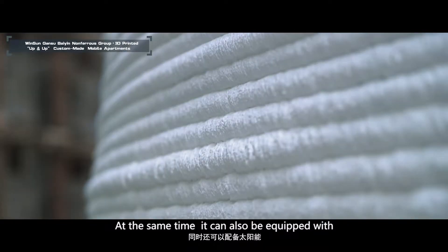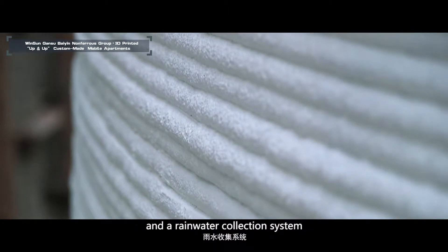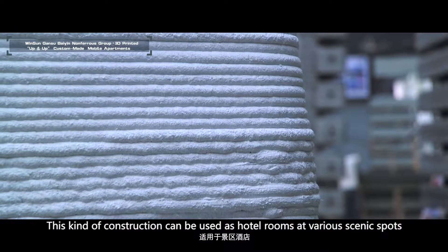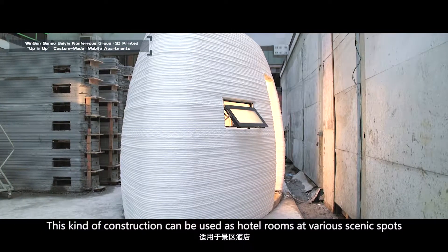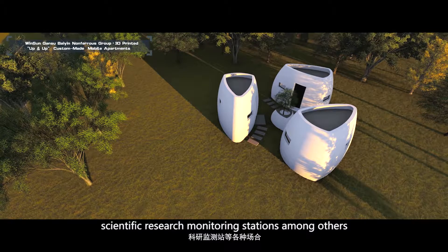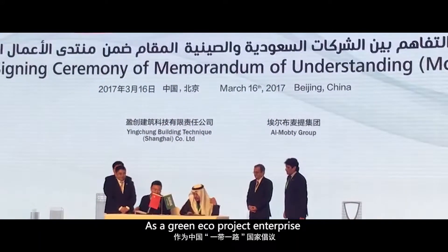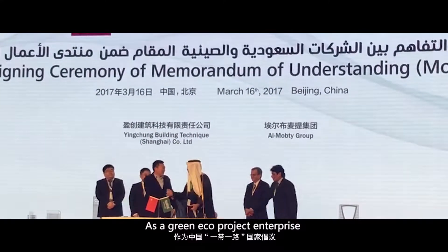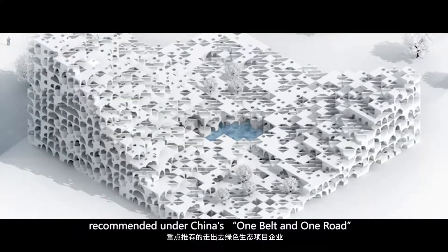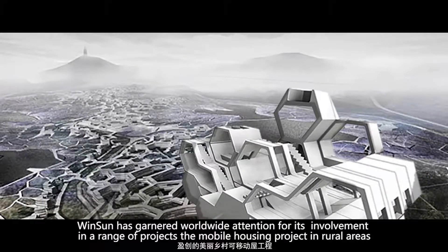At the same time, it can also be equipped with solar energy and wind power facilities, and rainwater collection. This kind of construction can be used as hotel rooms at various scenic spots, homestays, modern agricultural station rooms, and scientific research monitoring stations, among others. As a green eco-project enterprise recommended under China's One Belt and One Road, Winsan has garnered worldwide attention for its involvement in a range of projects.